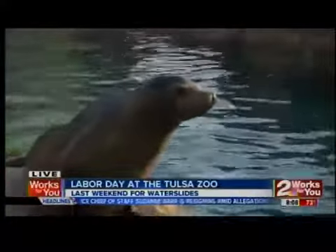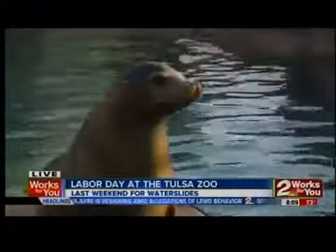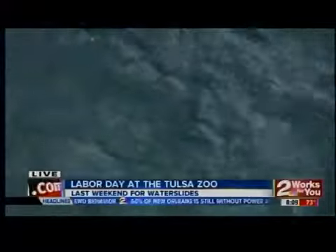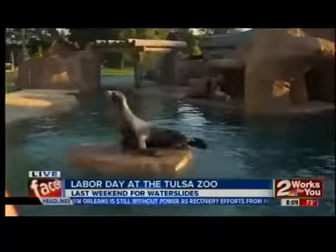They're making a splash here — they certainly are. They do daily demonstrations twice a day, so you definitely want to check those out because they show off all these amazing behaviors that they have. And of course they get to eat lots and lots of yummy fish, so it's always a blast to come out here and check these guys out.